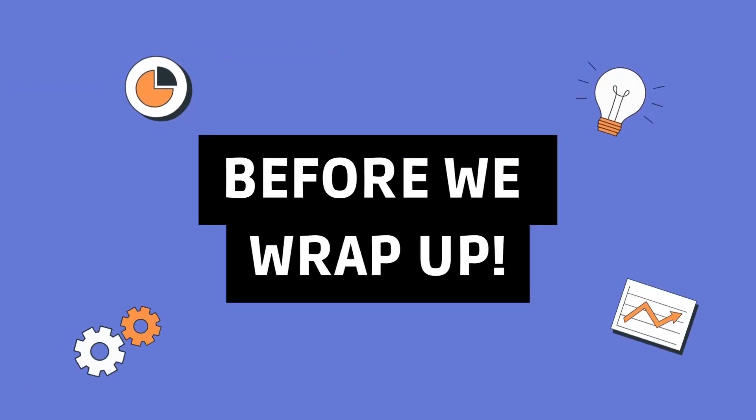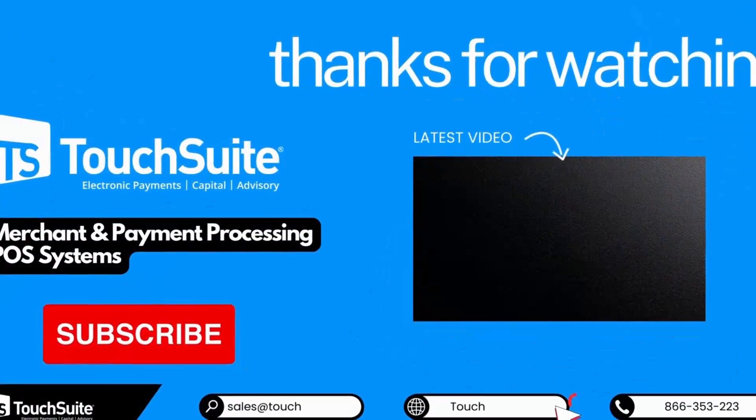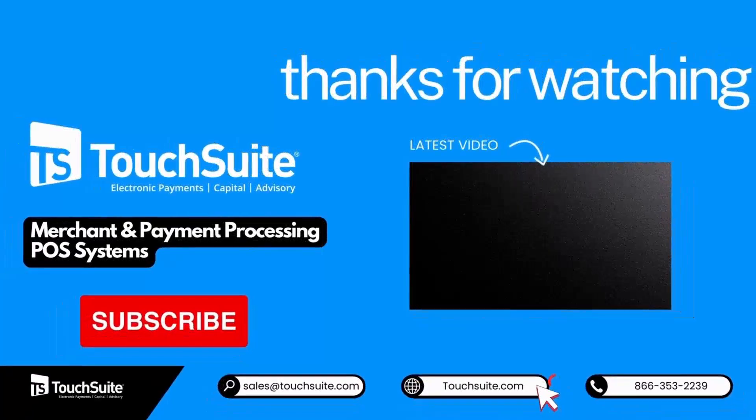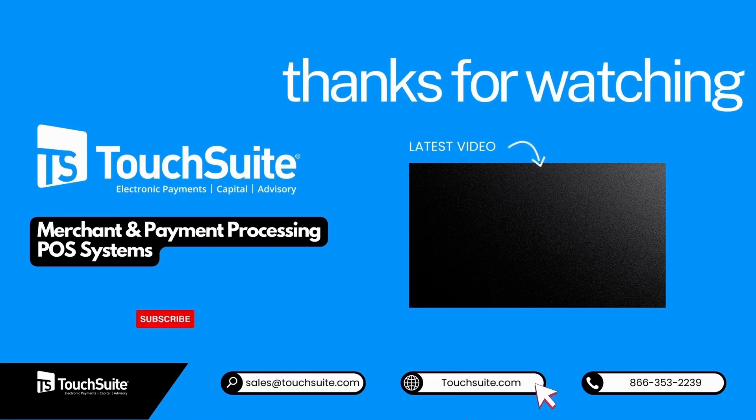Don't forget to subscribe to our channel for more insightful content. If you're looking for top-notch merchant and payment processing POS systems, be sure to visit Touch Suite's website — trusted by 50,000-plus companies worldwide, from startups to global brands, for over 20 years. Touch Suite is your go-to payments provider. Thank you for joining us today. We'll see you in the next video — goodbye for now!